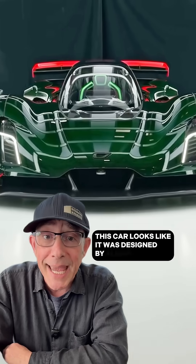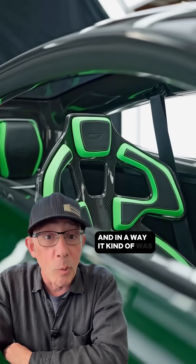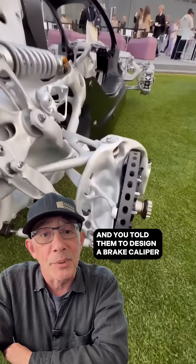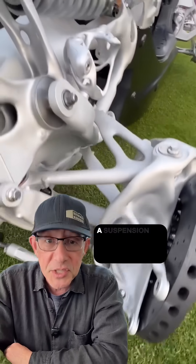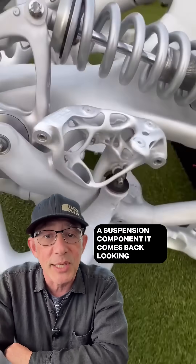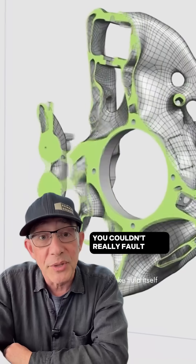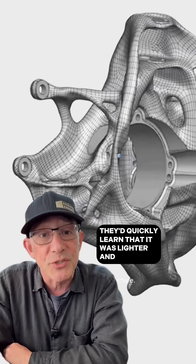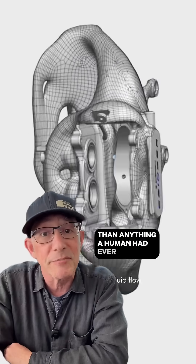This car looks like it was designed by aliens, and in a way, it kind of was. It's like if an alien came to Earth and you told them to design a brake caliper, they'd end up giving you this. A suspension component comes back looking like this. You couldn't really fault them, because after an engineer studied it, they'd quickly learn that it was lighter and stronger than anything a human had ever built.